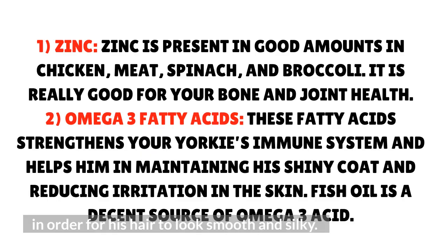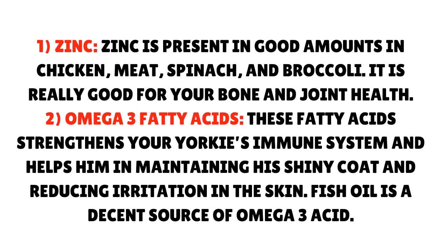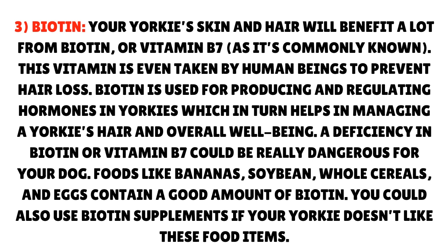Zinc is present in good amounts in chicken, meat, spinach, and broccoli. It is really good for your dog's bone and joint health. Omega-3 fatty acids strengthen your Yorkie's immune system and help him in maintaining his shiny coat and reducing irritation in the skin. Fish oil is a decent source of omega-3 acid. Biotin, or vitamin B7, will benefit your Yorkie's skin and hair a lot. This vitamin is even taken by human beings to prevent hair loss. Biotin is used for producing and regulating hormones in Yorkies, which in turn helps in managing a Yorkie's hair and overall well-being.